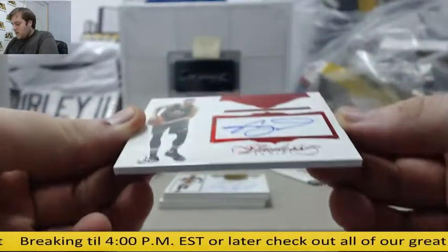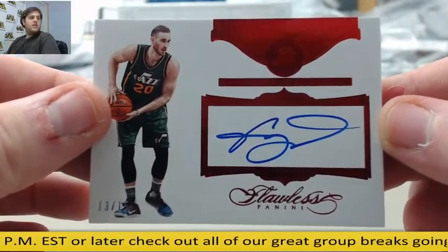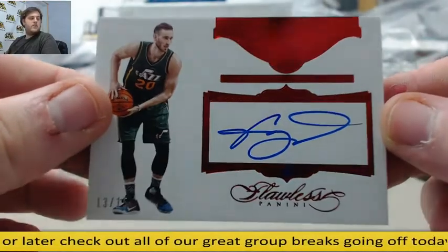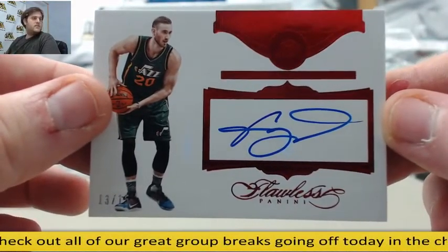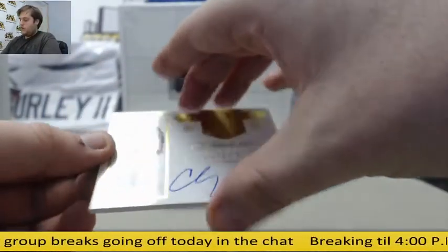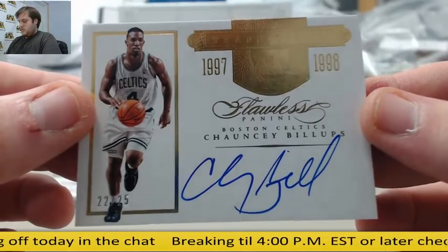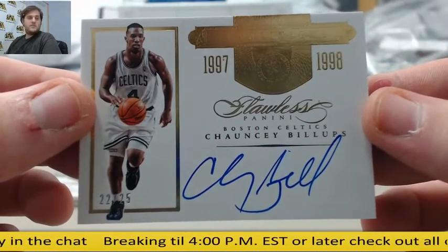Next hit right here: 13 of 15 auto — Gordon Hayward for the Utah Jazz. Then 22 of 25 — Chauncey Billups for the Boston Celtics.